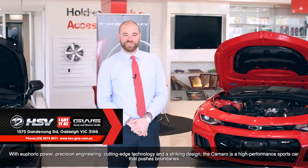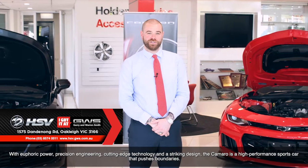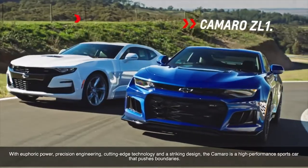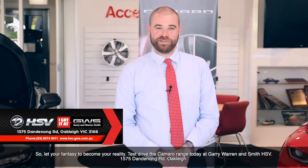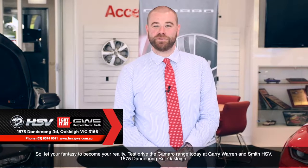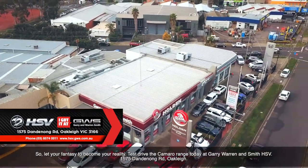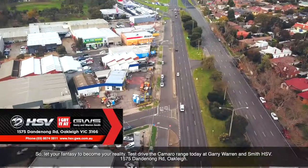With euphoric power, precision engineering, cutting-edge technology and a striking design, the Camaro is a high-performance sports car that pushes the boundaries. So let your fantasy become your reality. Test drive the Camaro range today at Gary and Warren Smith, Holden and HSV, 1575 Dandenong Road, Oakleigh.